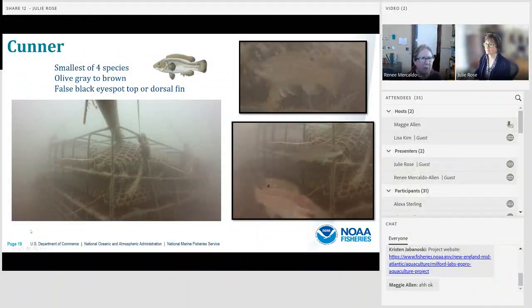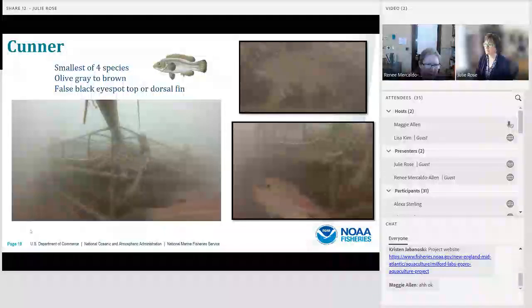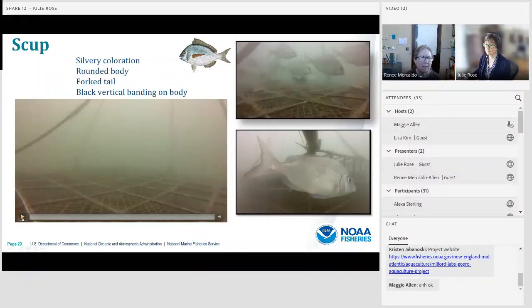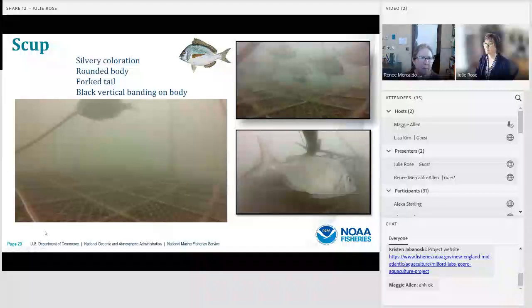Cunner is the smallest of the four species we see — all of gray to brown, with a false black eye spot that's a good way to recognize them in the video. Scup have a silvery coloration, a rounded body shape, a forked tail, and we sometimes see black vertical banding on their body. The scup in this video is feeding on one of the cage lines, picking tiny colonizing organisms off for food.